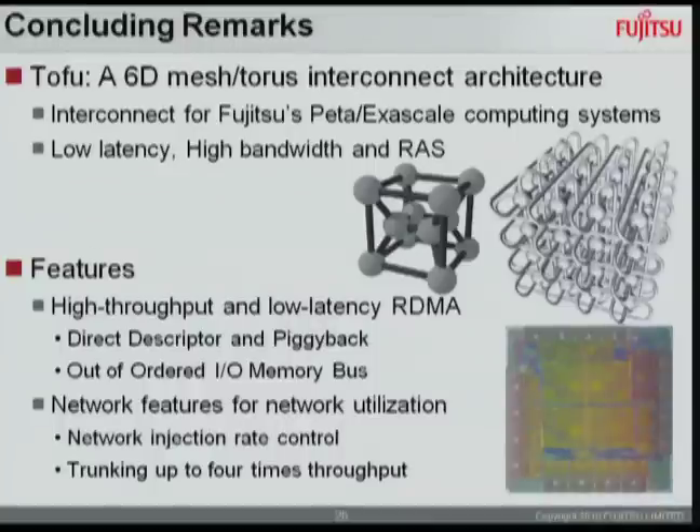In conclusion, ICC is a key chip for Fujitsu's petascale or exascale computing systems, achieving low latency, high bandwidth, and sophisticated RAS. Today I discussed two features: high throughput and low latency RDMA, and network utilization features.